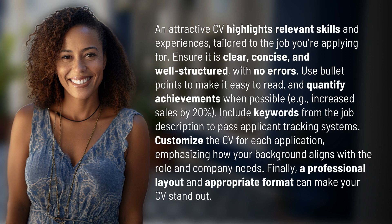For example, increase sales by 20%. Include keywords from the job description to pass applicant tracking systems. Customize the CV for each application, emphasizing how your background aligns with the role and company needs.